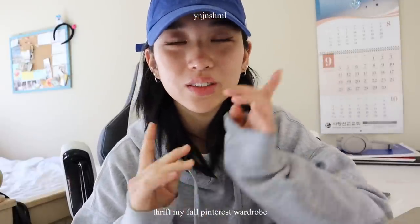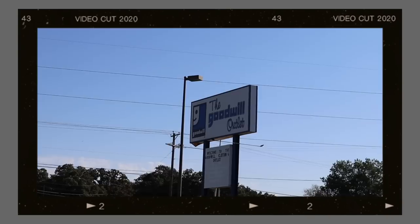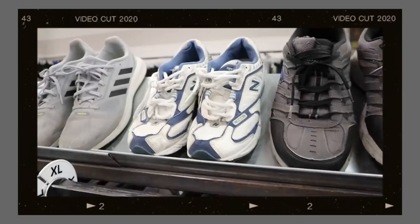Hello guys, welcome to another video. Today I came back from school very early because we are gonna go thrifting tomorrow. I really love thrifting — it's one of my biggest passions and hobbies. Fall season is coming up, so it's the perfect time to go thrifting. So let's move to my computer to do some research and see what we can find.